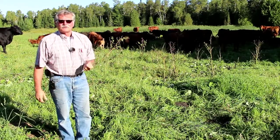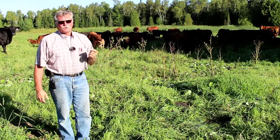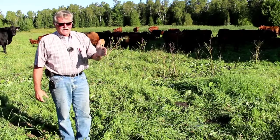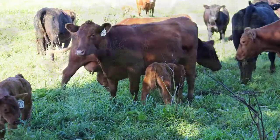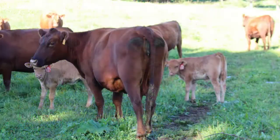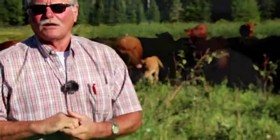The other thing we did when we went to fall calving is we went to a 45-day breeding season. So we AI on one day, we turn the bulls in 10 days later, and then 45 days from the AI date the bulls are pulled out. That's just to try and keep our calving season a little tighter, and by doing that you get more uniformity to your calves as well.